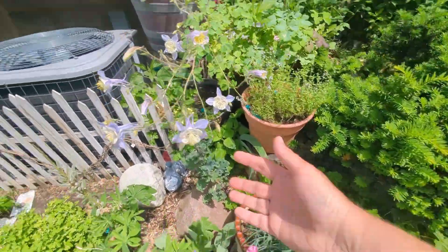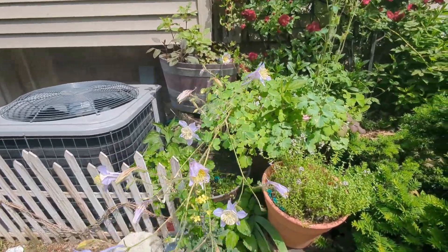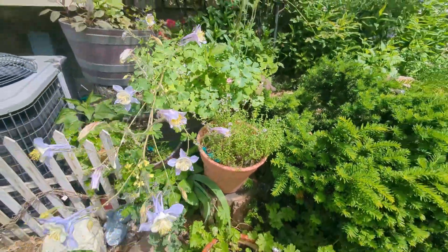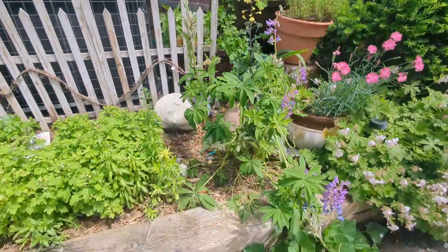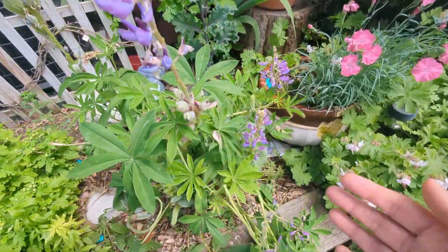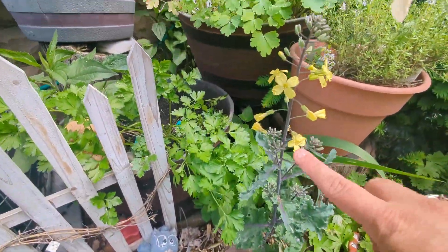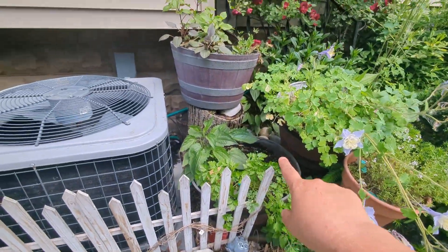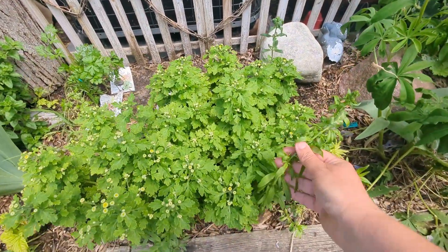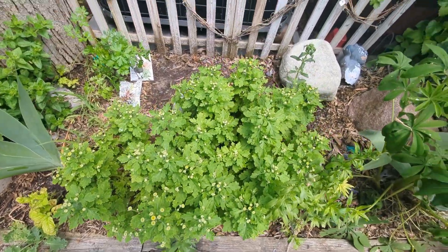I've got some dianthus here. These are columbine — I think it's called Rocky Mountain Blue columbine, really super pretty. My thyme is flowering and there are tiny little pollinators on it — so cute. My lupine didn't do great this year; it got attacked by aphids early and it's doing okay but not awesome. This is a kale from last year that's flowering and will make seeds. I've got some parsley here, some dahlias back in there, and these are snapdragons that overwintered. And this right here is feverfew — you're going to see it explode pretty soon.